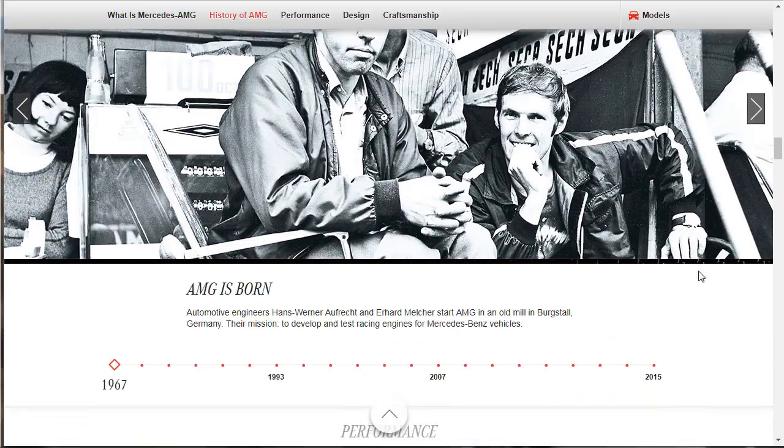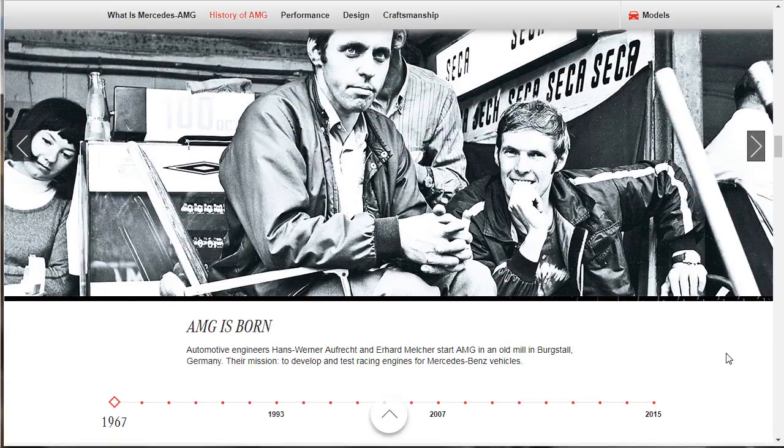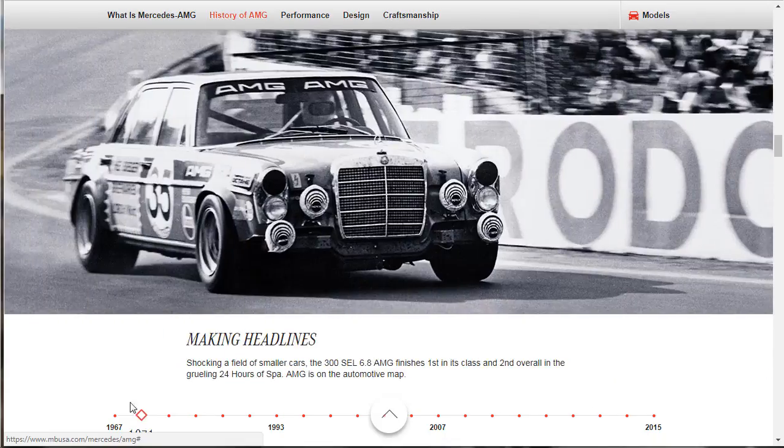The history of AMG — AMG is born. We've got a timeline here. In 1967, automotive engineers Hans and Werner — I'm not going to butcher those names — started AMG in an old mill in Bergstahl, Germany. Their mission: to develop and test racing engines for Mercedes-Benz vehicles. Then in 1971, AMG made headlines — the 300 SEL 6.8-liter AMG finished first in its class and second overall in the grueling 24 Hours of Spa. AMG was on the automotive map.